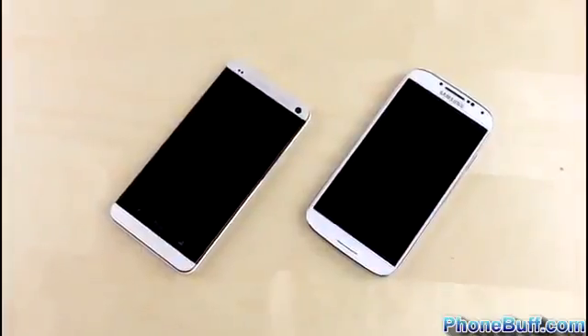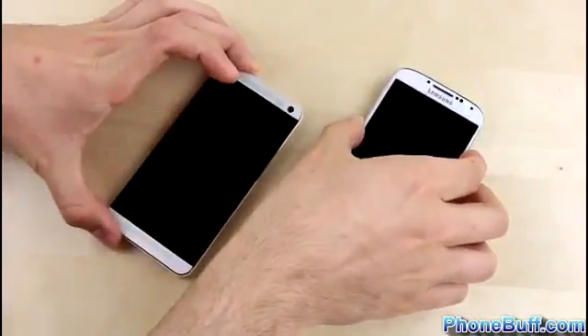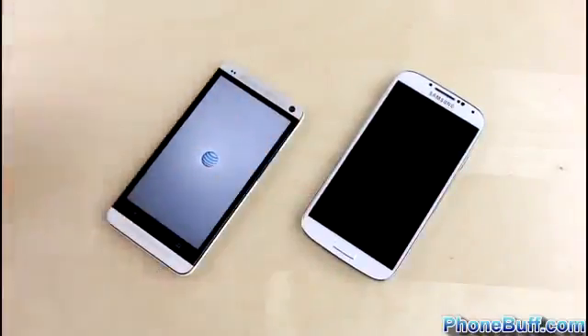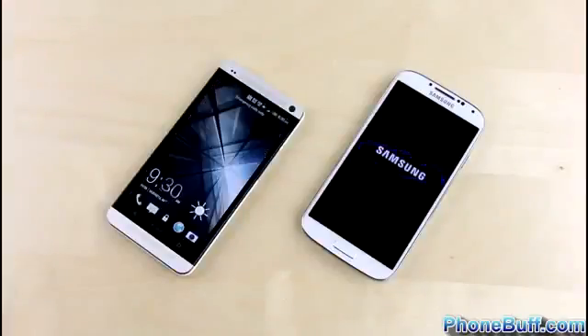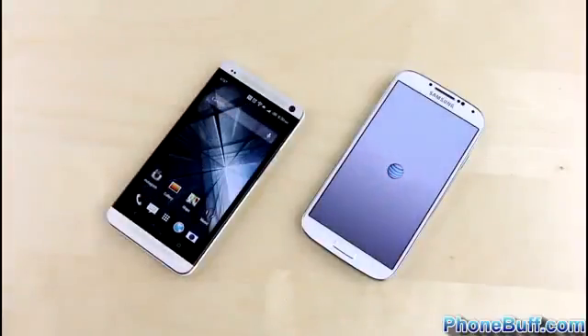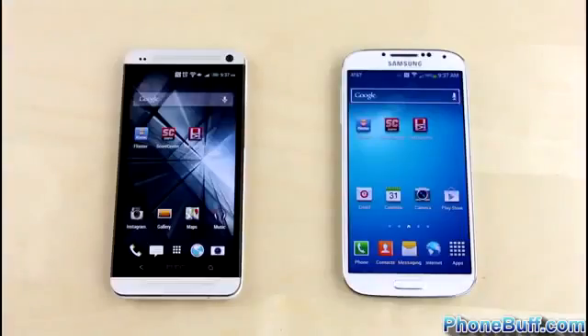We'll start with a boot up test to see which smartphone loads Android first. Both phones are connected to the same Wi-Fi network and have had their browsing history and cache cleared for the browser test later. As you can see, the HTC One with its fast boot optimizations loaded up faster, with the Galaxy S4 following shortly thereafter.